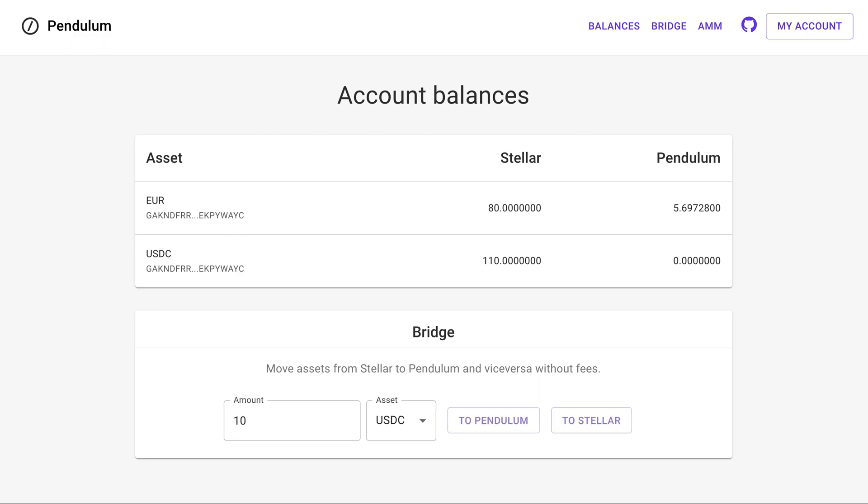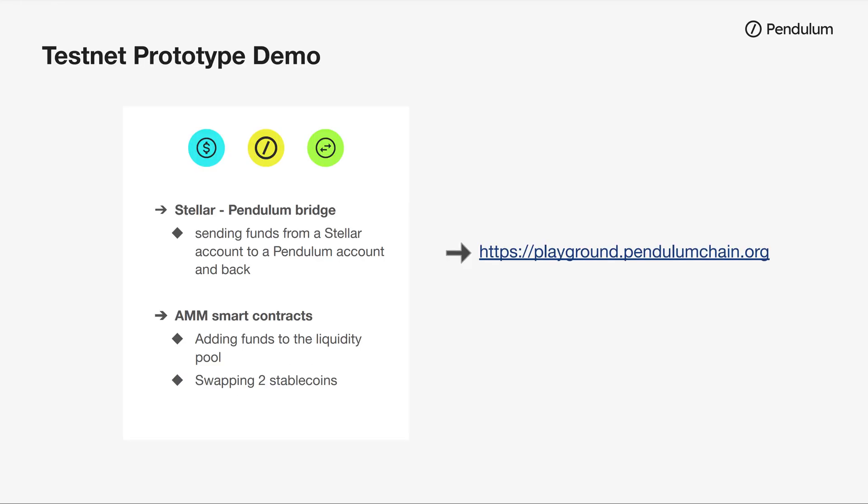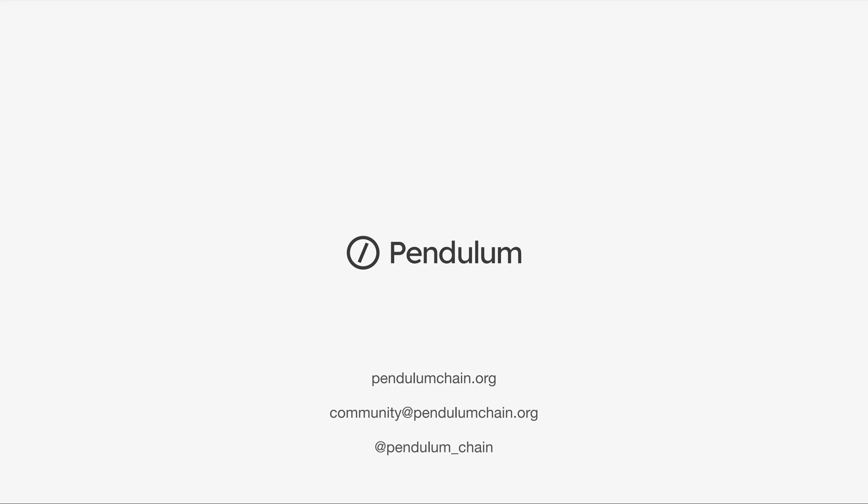And this is it. Let us know what you think about this prototype. Check out our website if you want to try it yourself, and please reach out to us if you want to build an app on Pendulum or if you have any questions or feedback about our development. Thank you for watching our demo.